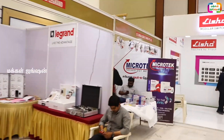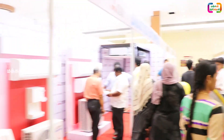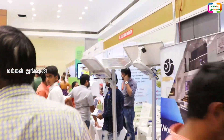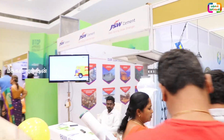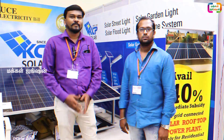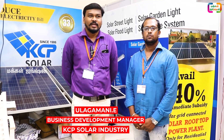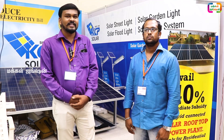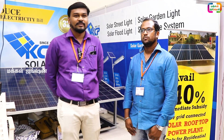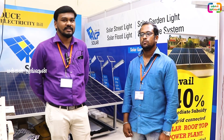Hello everyone, my name is KCP Solar Industry and I am a manager of KCP Solar Industry. We are at E-Road in the Build Expo, at E-Road Civil Engineers Association. We will now know how to organize the KCP Solar Industry and how to invest in solar.